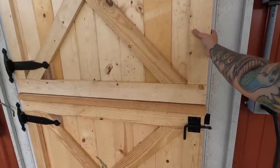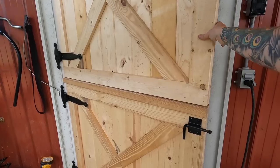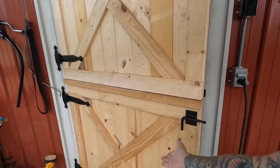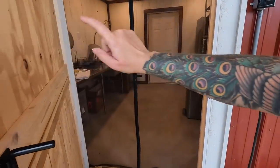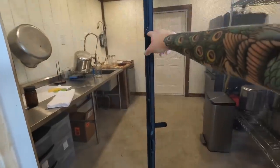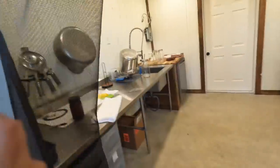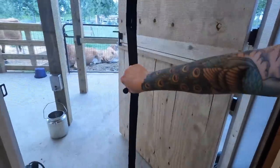I actually filmed a clip yesterday but I lost it. Here's our Dutch door that the guys built, and inside we hung one of these fly screens with a magnetic strip in the middle so you can come through and it closes back, which is nice.